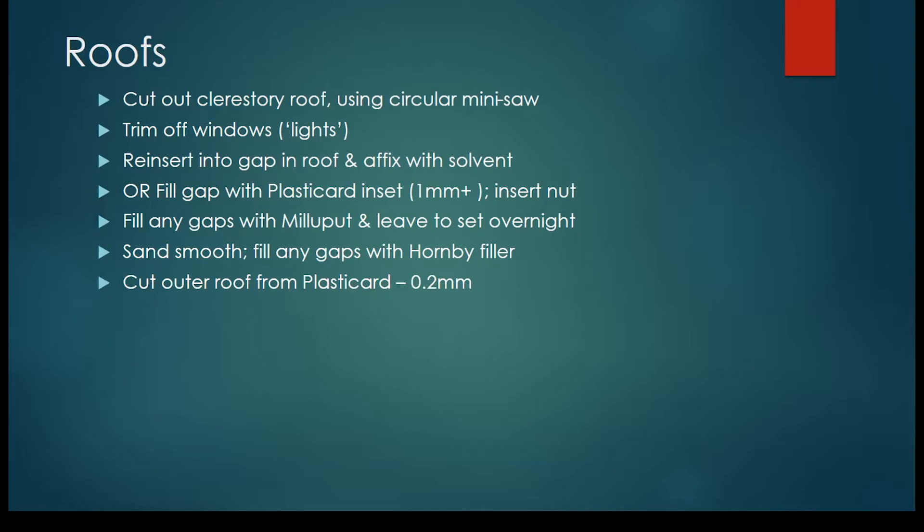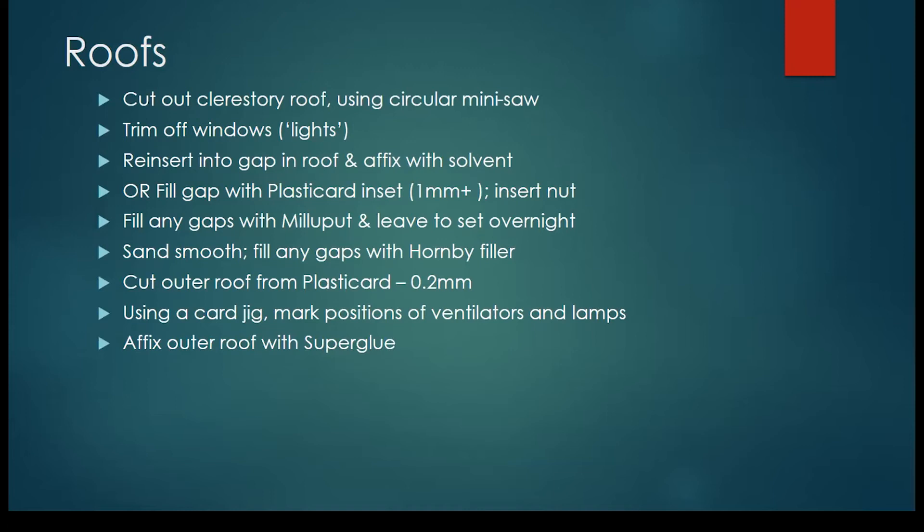For the outer roof, you'll never get Milliput entirely flat, and it's quite obvious from the roof that it needs to be. Some very thin plastic card will do the job beautifully — 0.2 mm — cut it to shape and size, and then with a card jig mark the positions of the ventilators and lamp. I wouldn't drill yet because of the effects of the curve — it's better to do the drilling once you've made the markings on the flat. Fix the outer roof with superglue and be very careful; you don't get many chances to get this right, and inevitably sooner or later your fingers will become glued together. Use contact adhesive to fix the rain strips using micro strip — start in the middle, then gently curve them to the edges, and cut off the surplus.